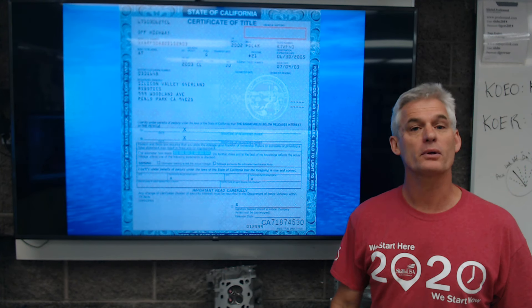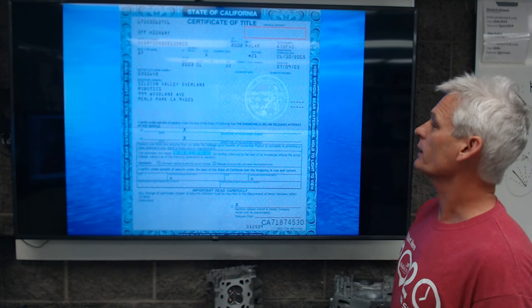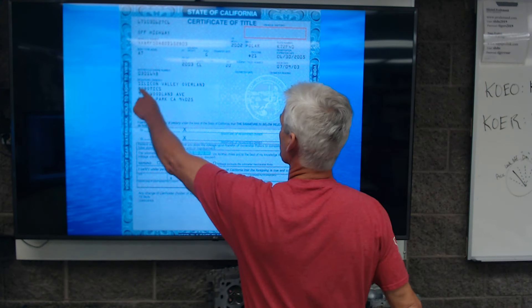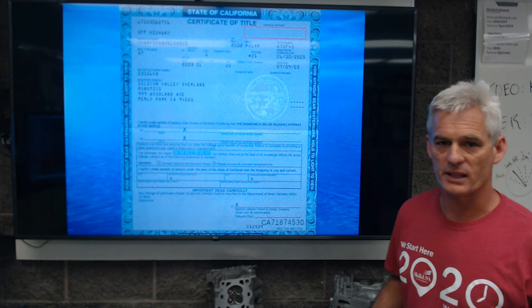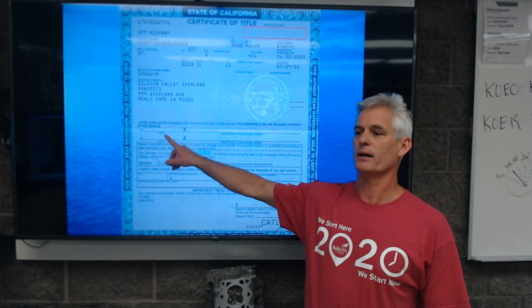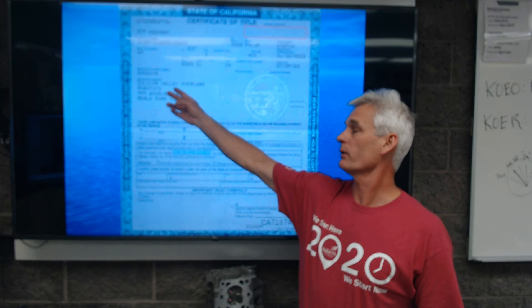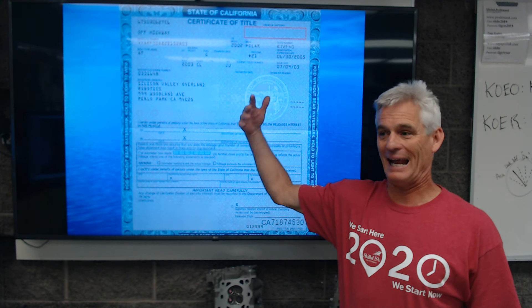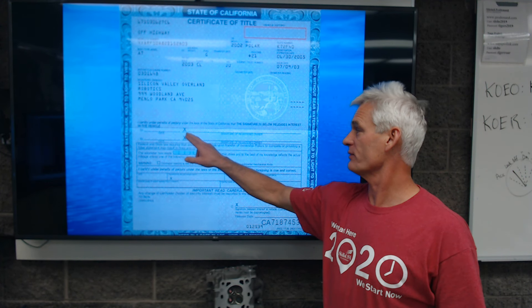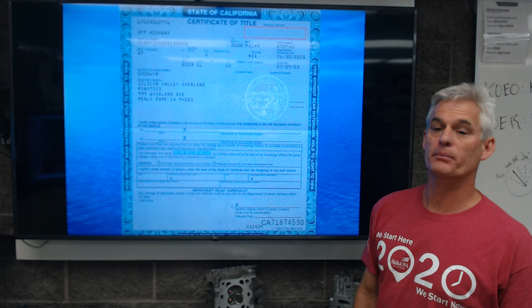So if you're going to buy a car and you have a vehicle title — this one is pink, and people would call it a pink slip — you've got to make sure that VIN number matches the VIN number on the car. This is the owner; it happens to be a business in this case. If this company is going to sell this car, they need to date right there and then somebody needs to sign for that business. If there are two people connected by an 'and,' then both have to sign. If it's connected by an 'or,' then either one can sign.